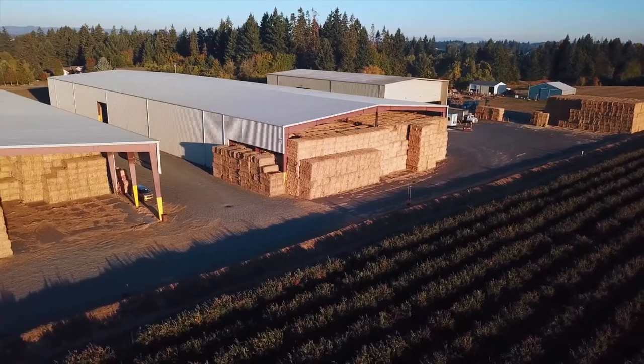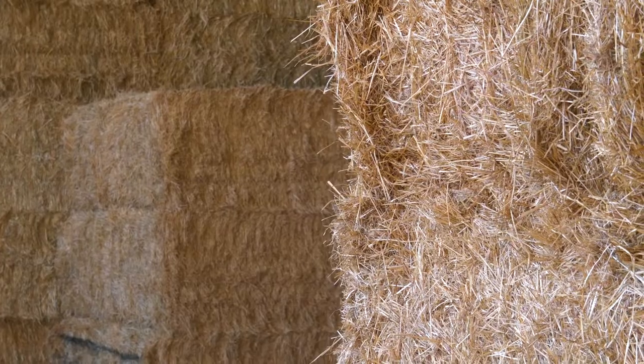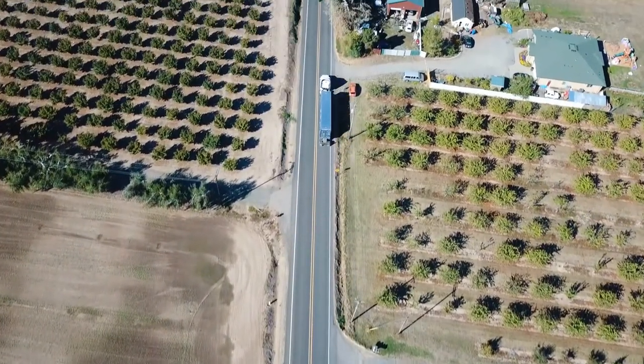Boss Heart Trucking can hold 7,000 tons of straw in each barn of this size. It gets stored here before they send it overseas to be used for animal feed.